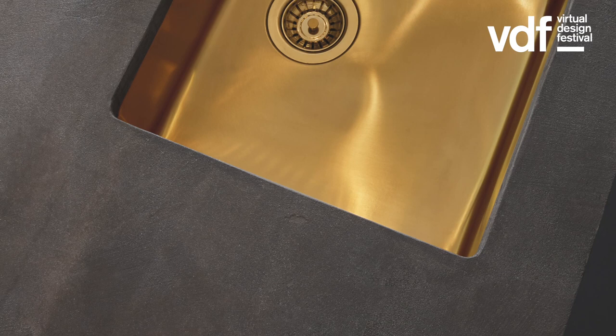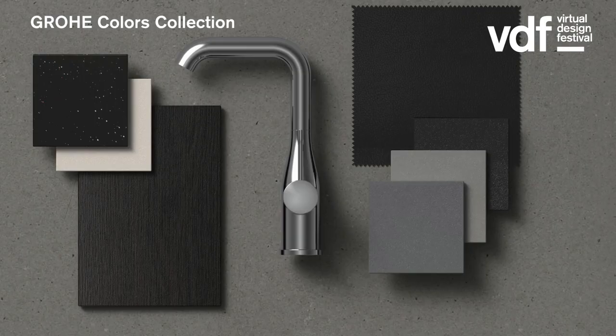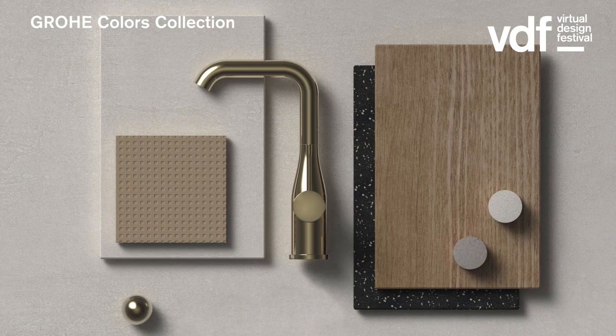Consumers are looking for solutions such as touchless products. It's not a new topic for us at Grohe, because we have had touchless products in our portfolio for both private and public applications for years now.